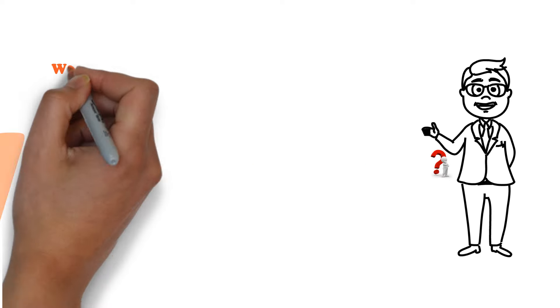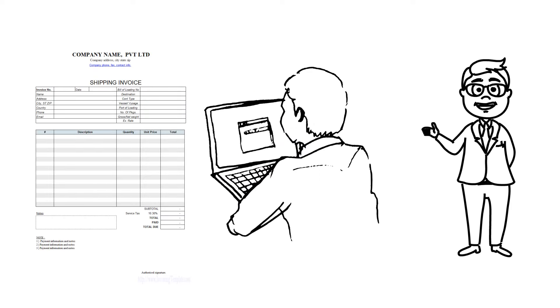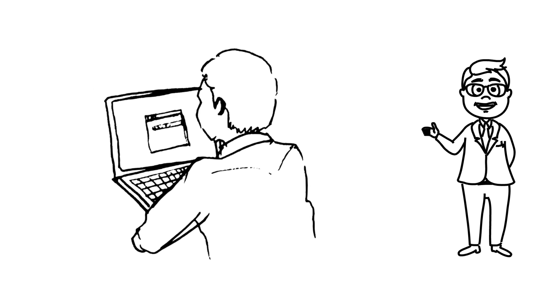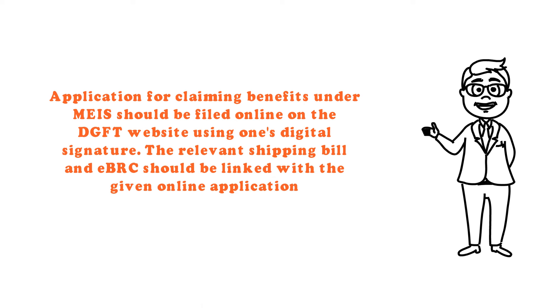How to apply? Step 1: While filing the shipping bill at the time of export, a declaration of intent to claim benefits under MEIS should be filled. Only then is the shipping bill electronically transferred from the customs authority to the DGFT system. Step 2: The application for claiming benefits under MEIS should be filed online on the DGFT website using one's digital signature. The relevant shipping bill and EBRC should be linked with the online application.